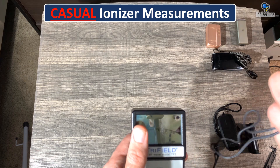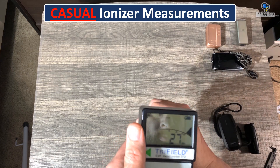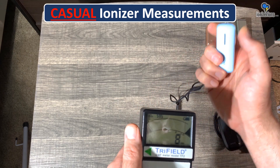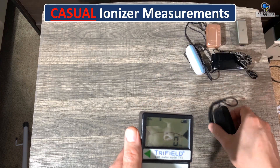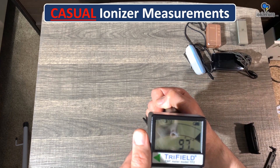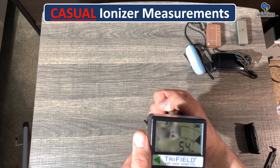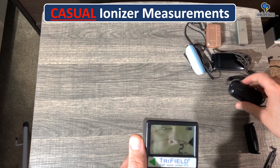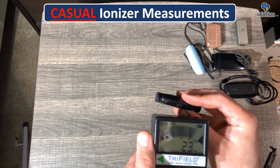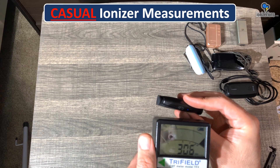Here's the Vinci W5, their newer model — you can see a pretty good electric field. Now the Vinci M5, the older model — the electric field bounces a lot, similar to the Airtamer 320. Now the AirVita M1 — you can see the same thing, the electric field bounces up and down.